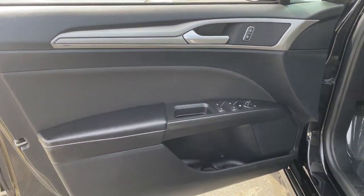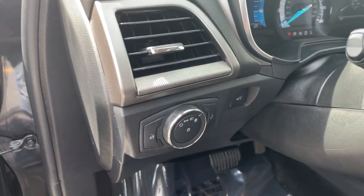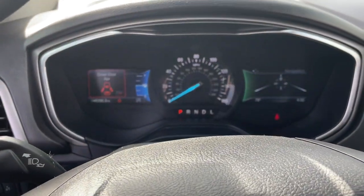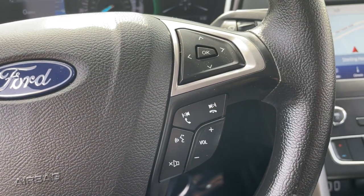These are just some of the great options this vehicle comes with: keyless entry, navigation system, 4-cylinder engine, satellite radio, remote engine start, adaptive cruise control, lane-keeping assist, iPod and MP3 input, backup camera, and dual-zone AC.